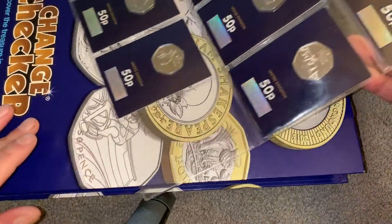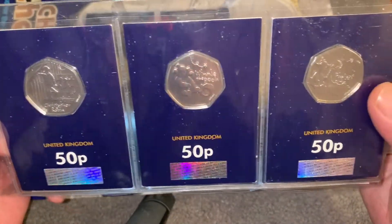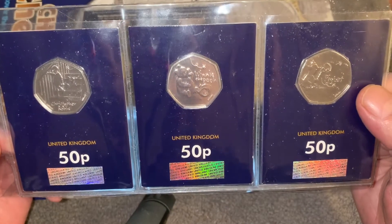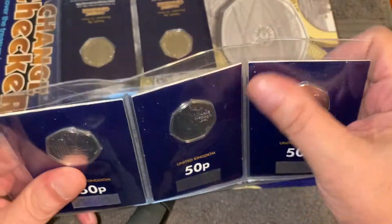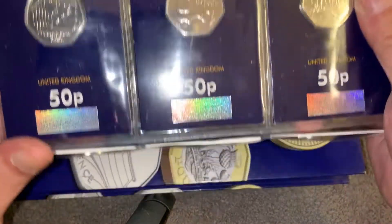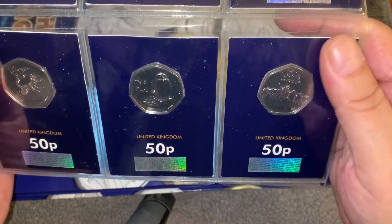And the second one in this series is the Winnie the Pooh. What I've done is put them in order. I don't know if you can see these — when I check it back it looks perfect. So you've got Christopher Robin, Winnie the Pooh, Piglet. I really don't know how these get dirty, that really annoys me. Then you've got Tigger and Owl.